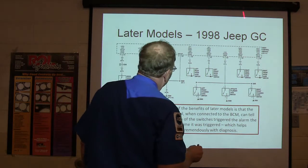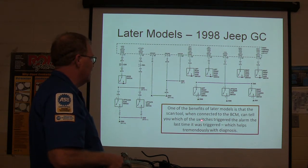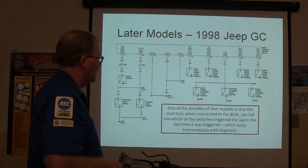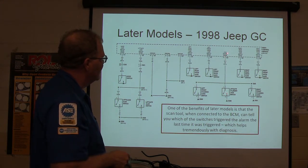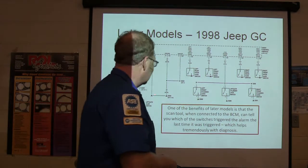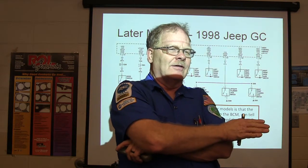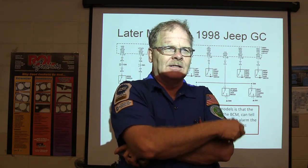Later models — this is a 1998 Jeep Grand Cherokee. One of the benefits is that when you connect the scan tool to the BCM, it can tell you which one of these switches triggered the alarm the last time it triggered. The cylinder lock switch typically disarms it. The vehicle theft security system — VTSS — on those Jeeps also talks to the engine controller, and if someone lights the system off, it will actually not let the vehicle start.